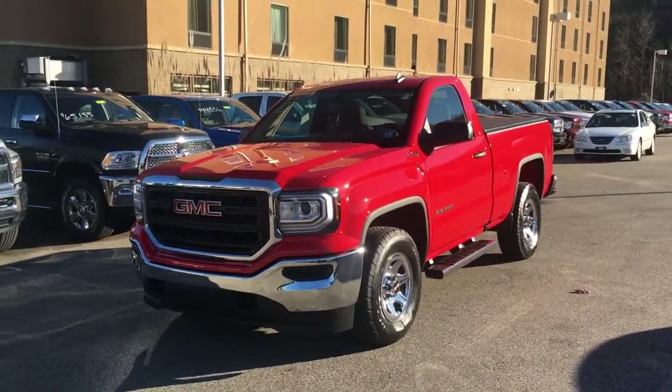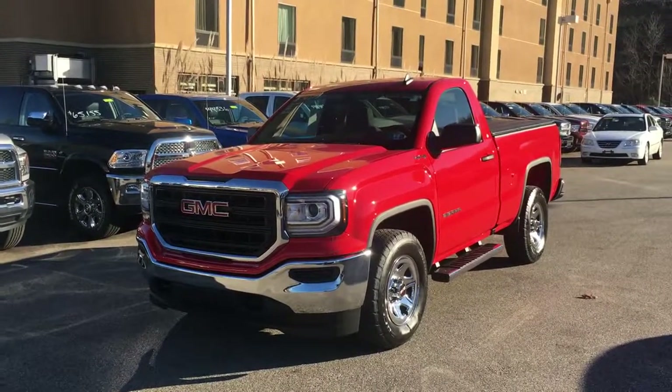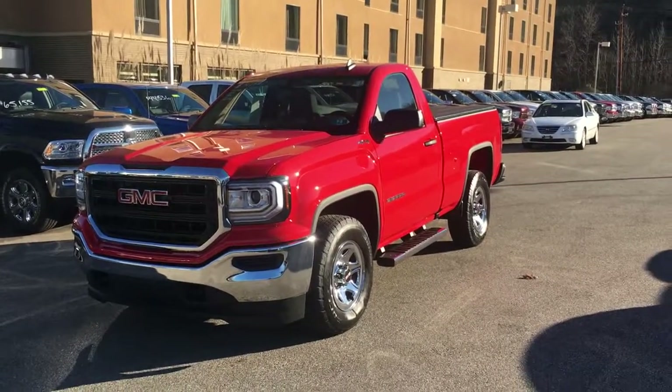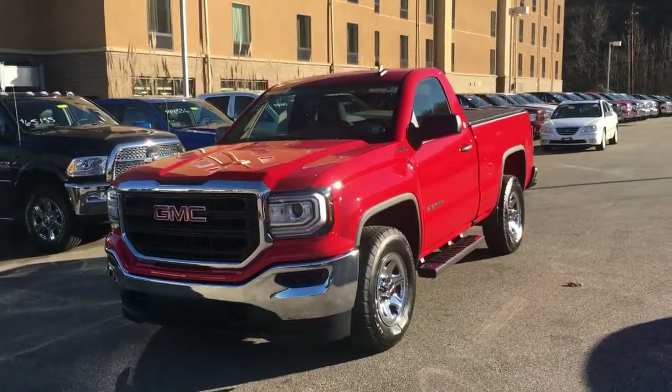Check out this truck. So this is a 2017 GMC Sierra 1500 four-wheel drive. It is a regular cab, as you can see there, and it's a super cool truck. This thing only has 285 miles on it.